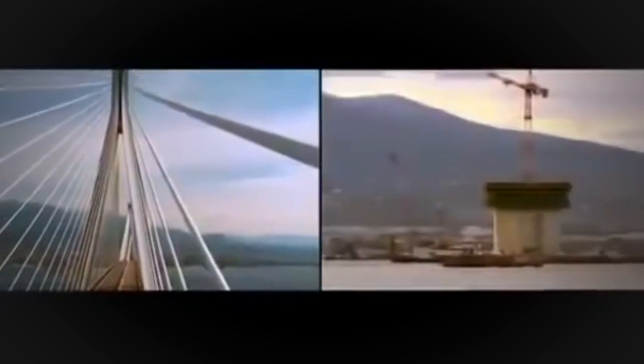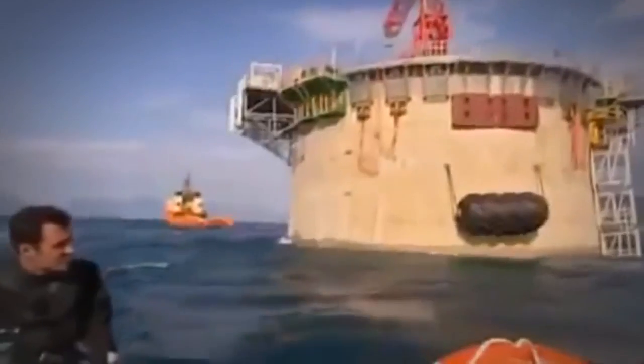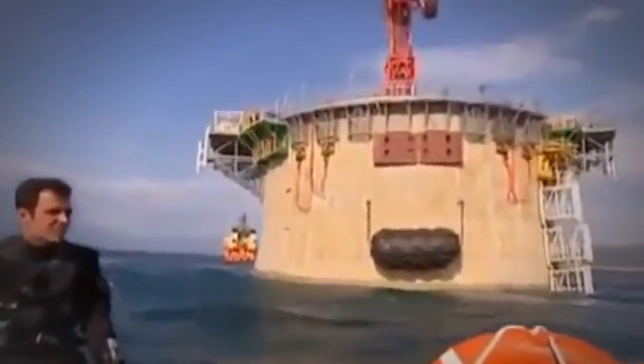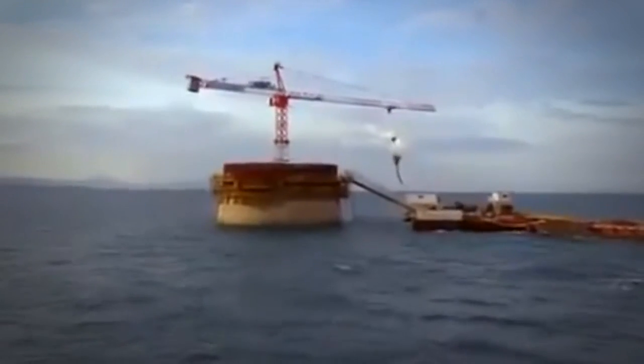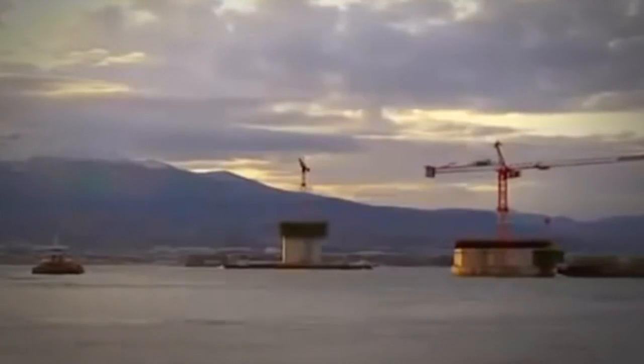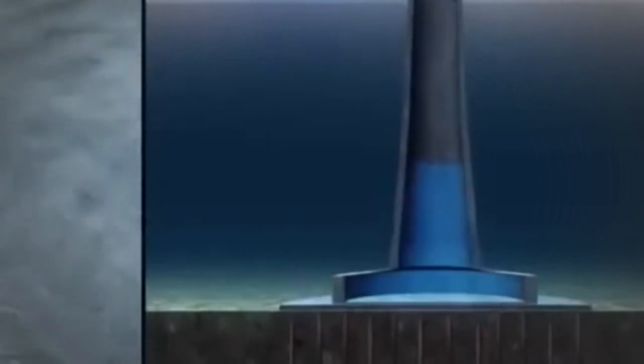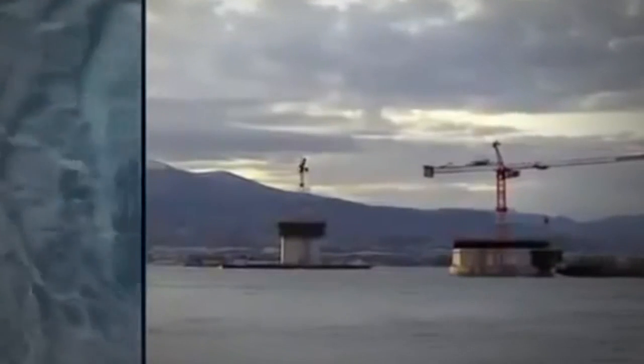But there is a problem: the finished bridge is going to weigh far more than the towers do now. This added weight will make the foundation sink into the seabed, but no one knows exactly how deep — it could be disastrous for the finished bridge. Engineers must force the towers to settle now by making them millions of pounds heavier. The solution: seawater. They completely fill each pier. The plan works — the water does cause the foundations to finish settling, and now they will be stable when the bridge is completed.